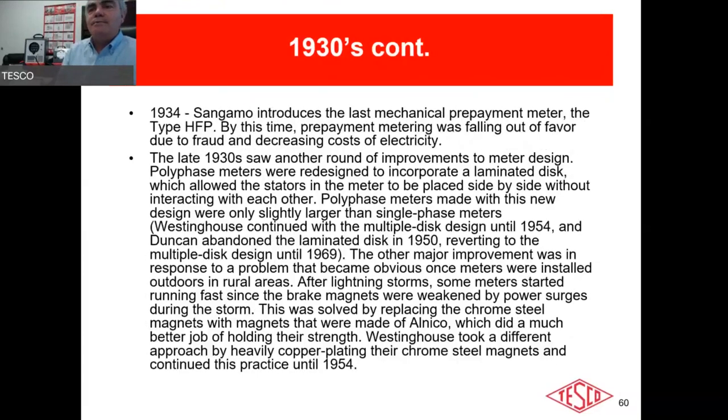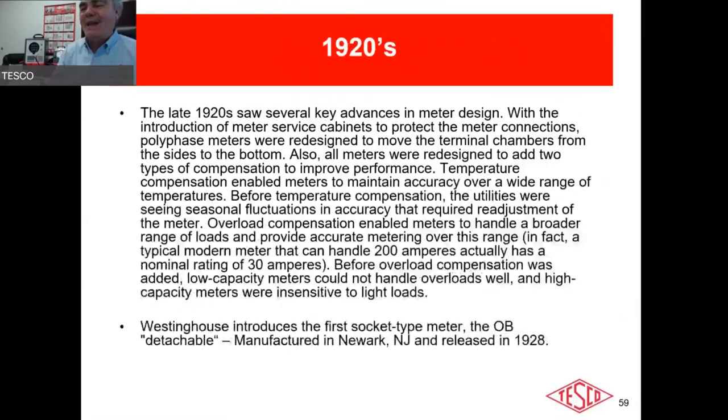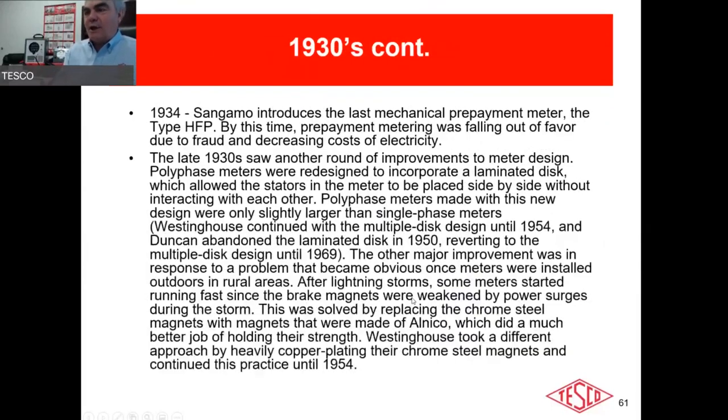In 1934 the metering committees standardized socket-based meters: S-base, A-base (bottom connected), and B and C base meters — which are still out there. This made meter changeouts simpler. Sangamo introduced what may be the last prepayment meter — you could put a dime in the meter and have power for 10 cents. Charlie Chaplin movies even show characters using a dime on a string to trick the prepayment meter.